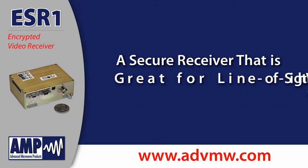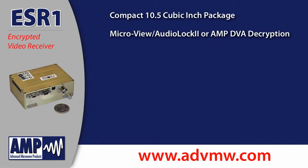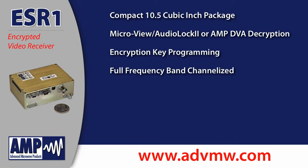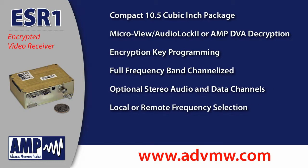It offers great features including a compact 10.5 cubic inch package, MicroView AudioLog 2 or Amp DVA Decryption, Encryption Key Programming, Full Frequency Band Channelization, Optional Stereo Audio and Data Channels, Local or Remote Frequency Selection, and NTSC and PAL Video Support.